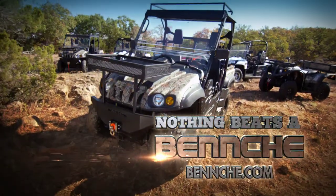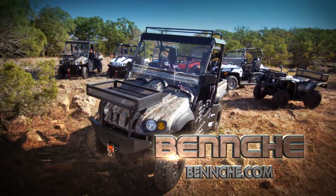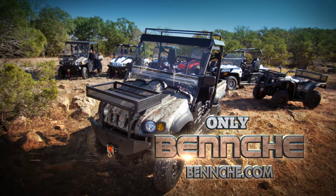Nothing beats a Bennche. Explore your territory with only the best. Only Bennche.